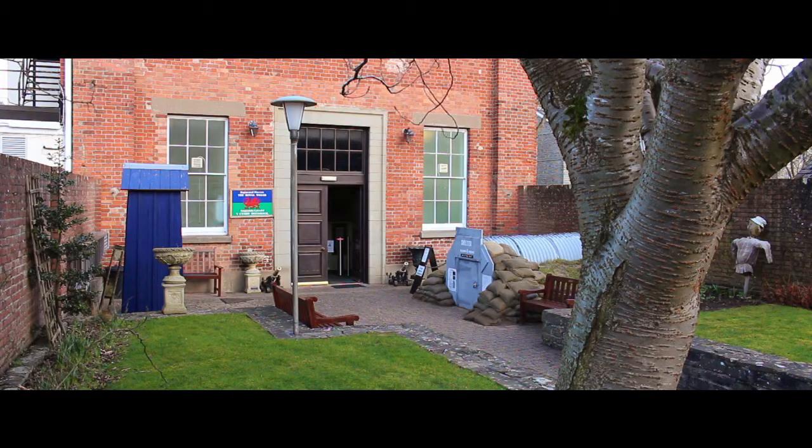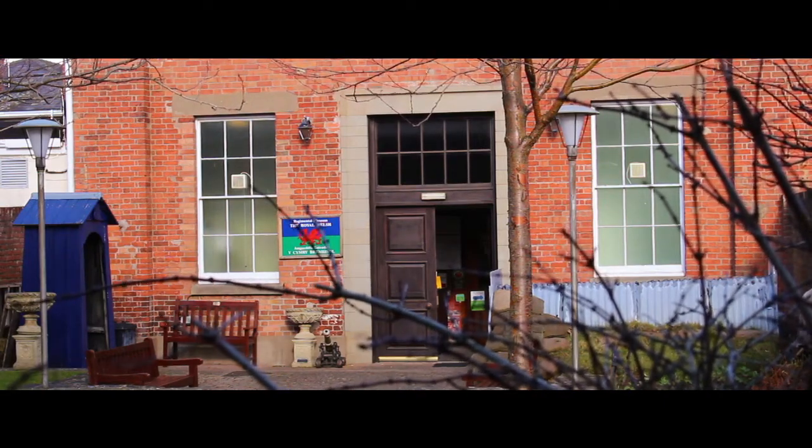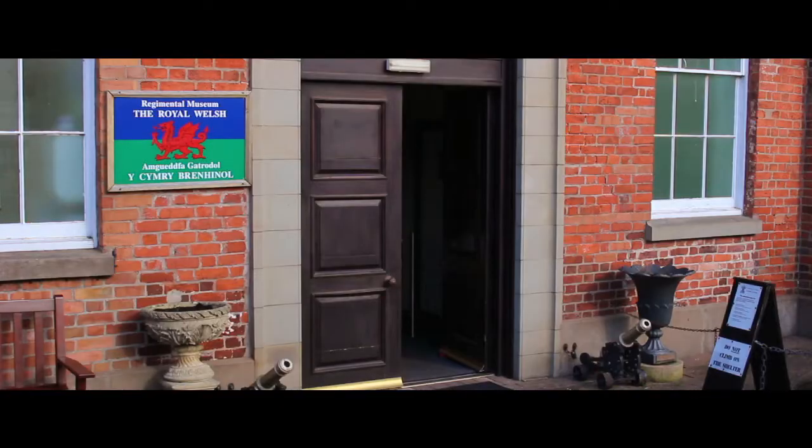I'd like to tell you about the Regimental Museum of the Royal Welsh in Brecon. Brecon is a market town in the middle of Wales, but I've got to say it's really worth the trip just to see this museum.